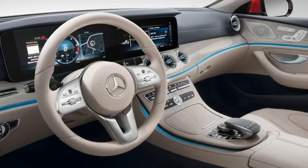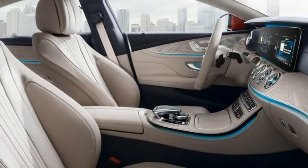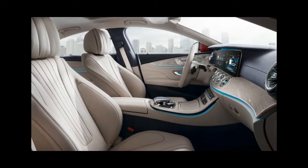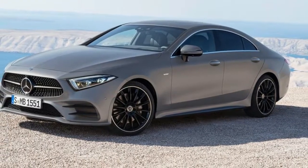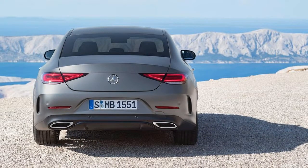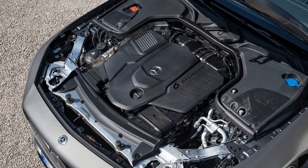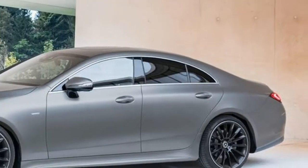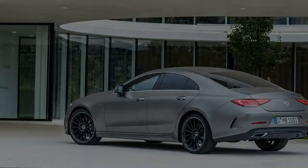Inside, the CLS dashboard features a wide dual 12.3-inch display and smart infotainment technology that integrates convenience and luxury features like the Energizing Comfort system, also found on the new S-Class. Energizing Comfort is a series of six cabin presets that adjusts the climate control, ambient lighting, audio system, massage seats, audio playlist, and even in-cabin fragrance to create a specific mood — think of it like drive modes for your senses.